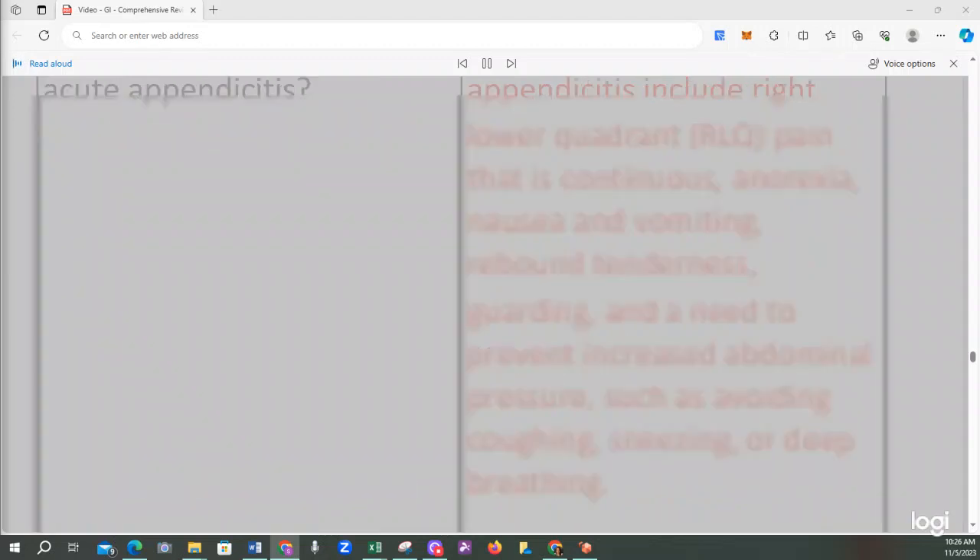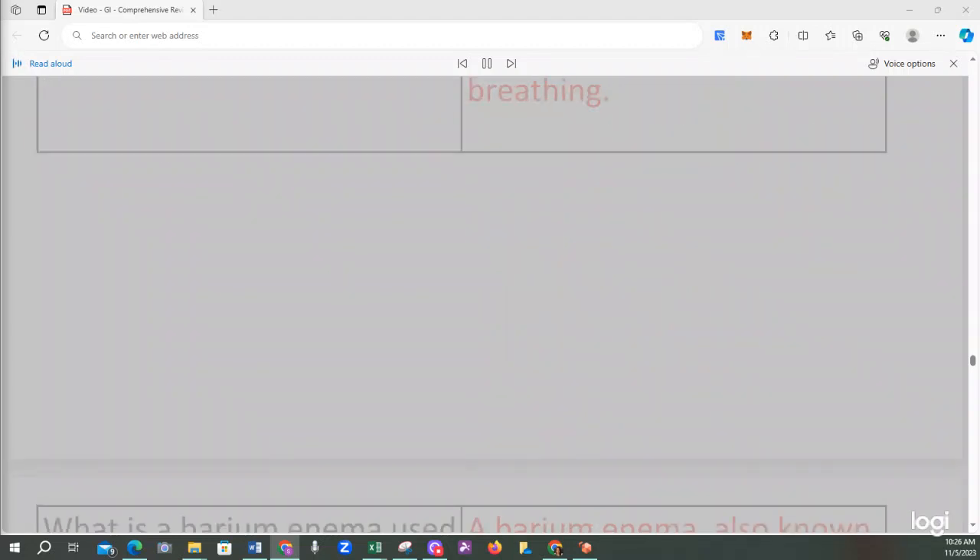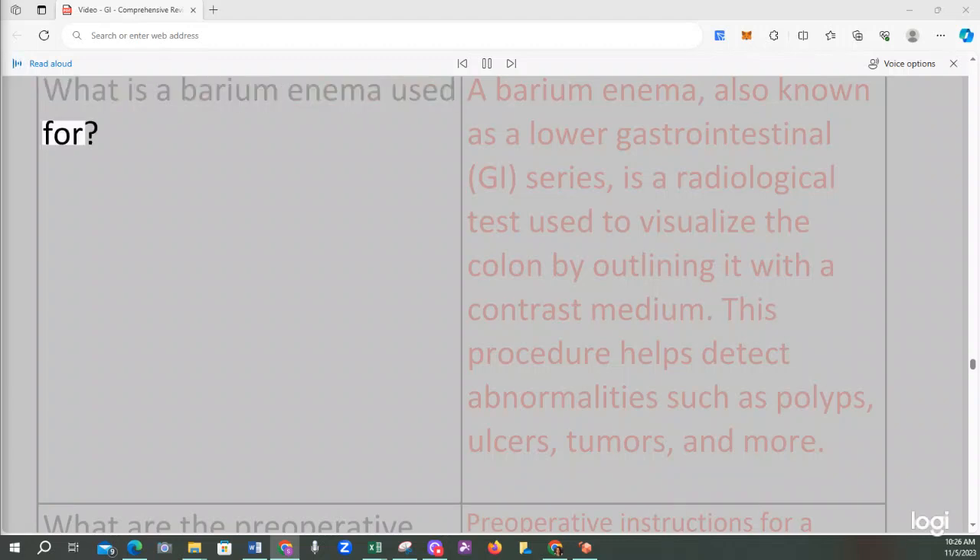Symptoms of acute appendicitis include right lower quadrant (RLQ) pain that is continuous, anorexia, nausea and vomiting, rebound tenderness, guarding, and a need to prevent increased abdominal pressure such as avoiding coughing, sneezing, or deep breathing. A barium enema, also known as a lower GI series, is a radiological test used to visualize the colon by outlining it with a contrast medium. This procedure helps detect abnormalities such as polyps, ulcers, tumors, and more.